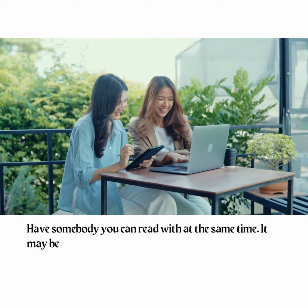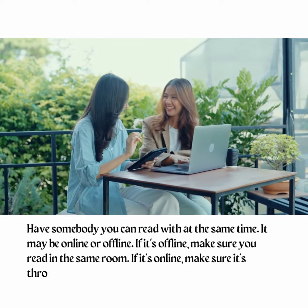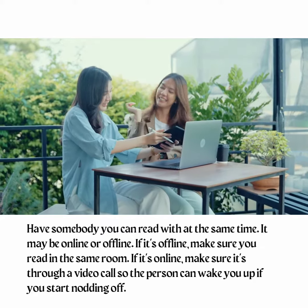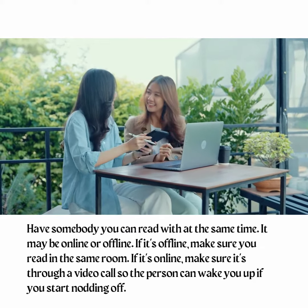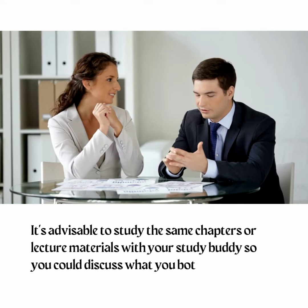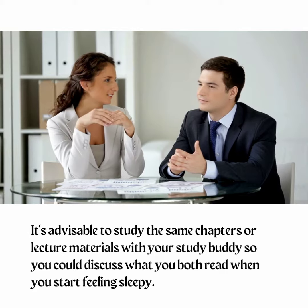Tip 3: Have a study buddy. Have somebody you can read with at the same time — it may be online or offline. If it's offline, make sure you read in the same room. If it's online, make sure it's through a video call so the person can wake you up if you start nodding off. It's advisable to study the same chapters or lecture materials with your study buddy so you could discuss what you both read when you start feeling sleepy.